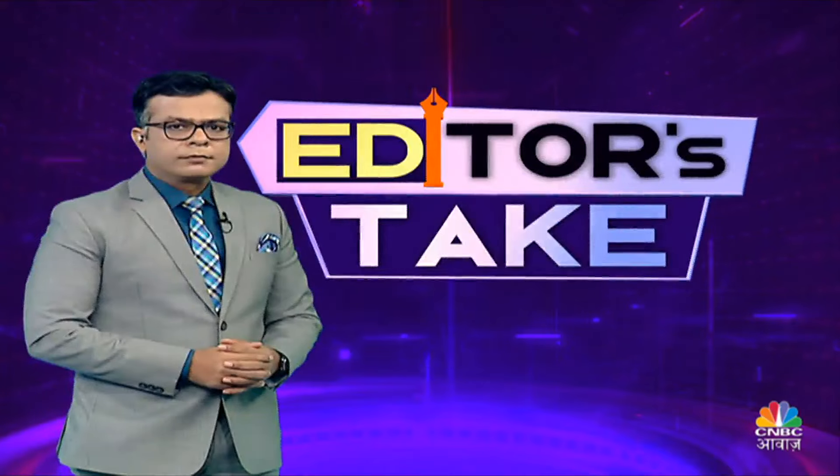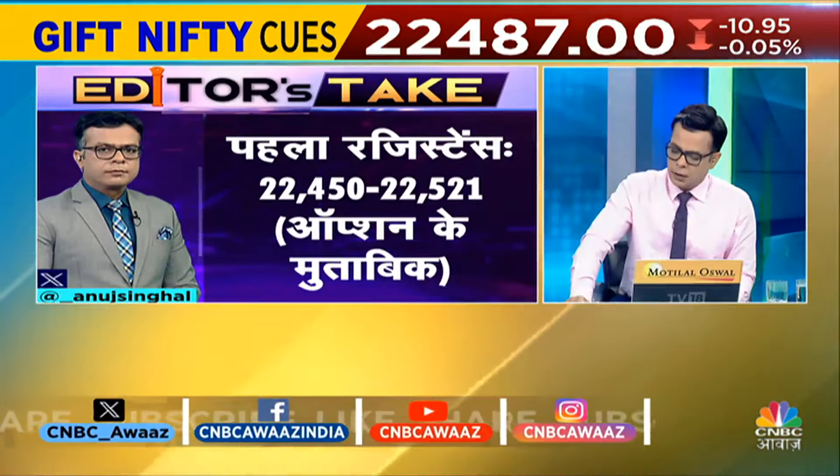If you look at the move, it's very good. What do you do? Moving averages can catch up, so this is a good thing. Asha, you get the first resistance at 22,452. This is options-based. That's a big resistance on your chart.